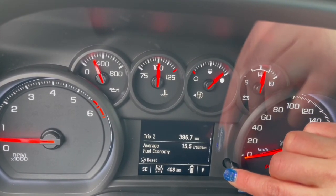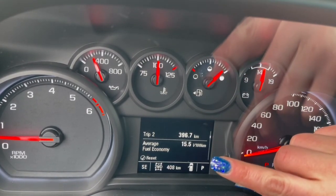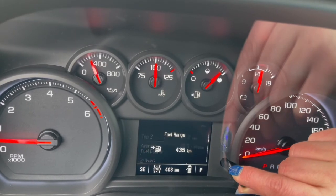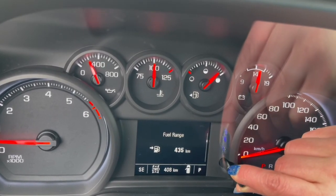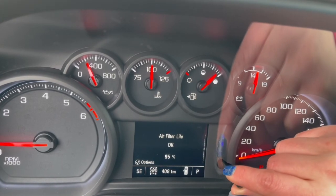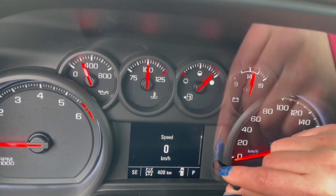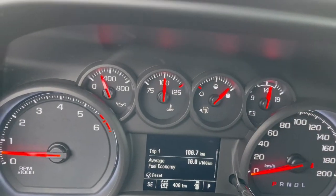Trip 2 — Nick said leave it here so we know when to do an oil change. Then we have Fuel Range, Tire Pressure, Remaining Oil Life, Air Filter, Brake Pad, Transmission Fluid. There's the speed, but as I said, I like keeping it on Trip 1.